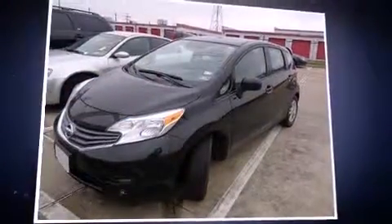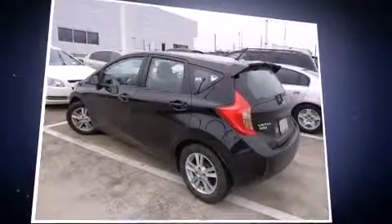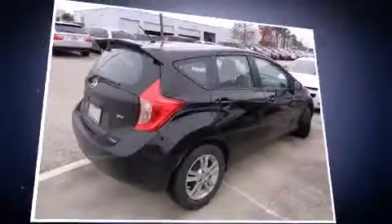Introducing the 2014 Nissan Versa Note. With fewer than 25,000 miles on the odometer, you can be confident that this pre-owned vehicle will provide you reliable transportation.